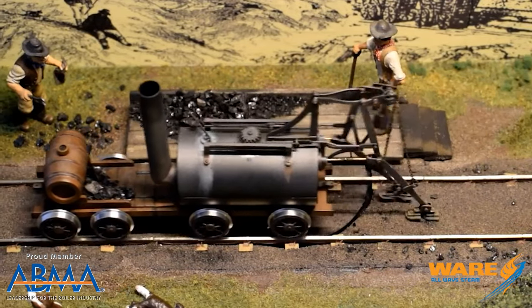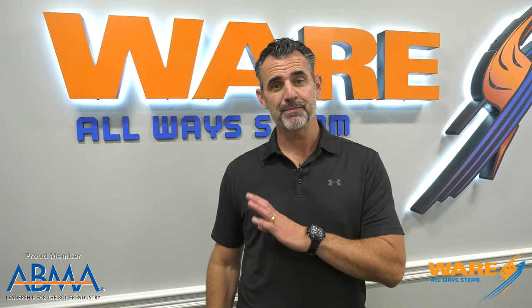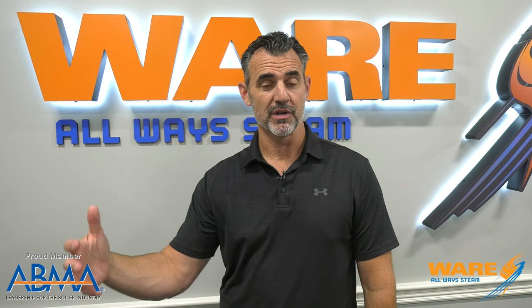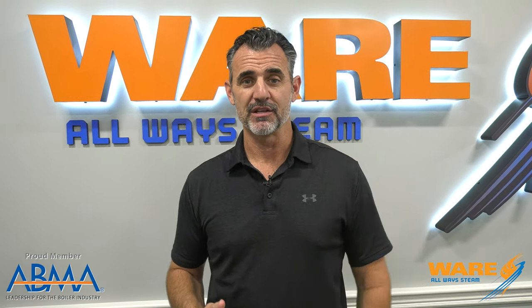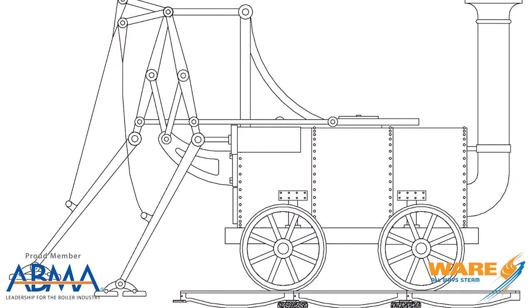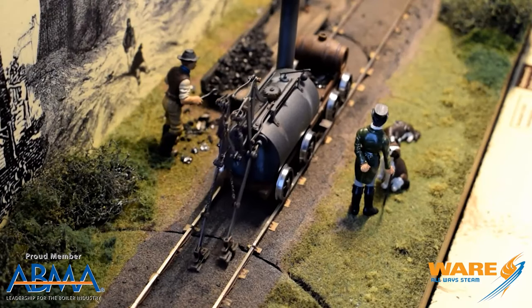Why would you make this? Apparently they were in a rock quarry and had a very steep grade, and they needed something really powerful to move the quarry stone up and down this steep grade. So they came up with this invention, and the legs go behind the boiler and literally walk the thing up.